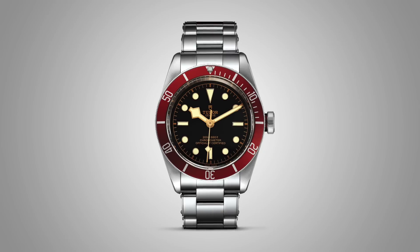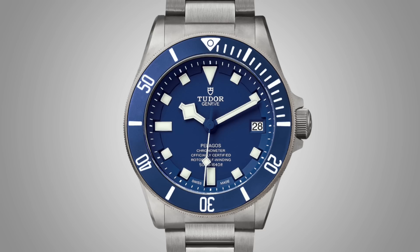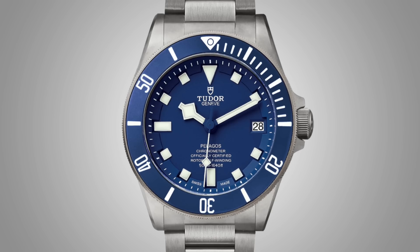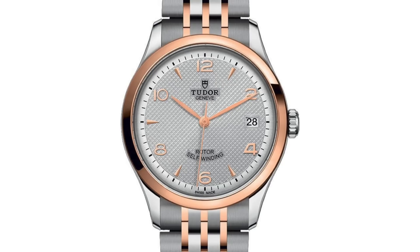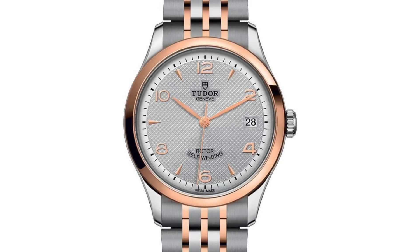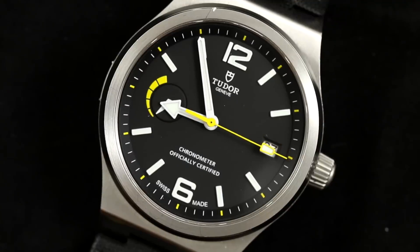When you think of Tudor nowadays, you probably think of the Black Bay, and for good reason — it's probably one of the best value-for-money watches on the market today. But as a result of its success, it buries other great models from the brand, like the Pelagos, the 1926, the Heritage Chrono, and many others. However, the one watch that I think gets pushed to the back burner even more frequently is the Tudor North Flag.